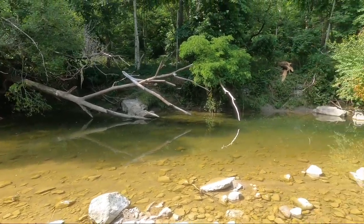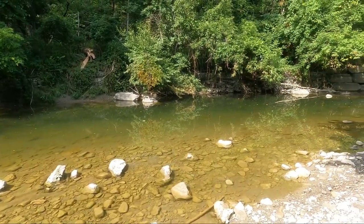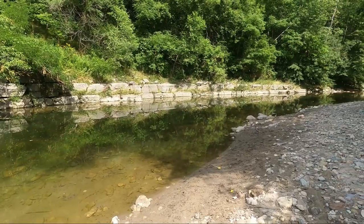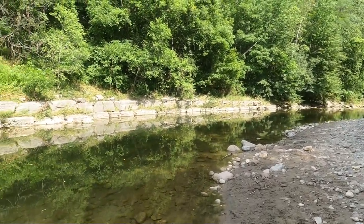We recorded this video in August, so the water level was pretty low. But at other times during the year you can expect higher water levels and a greater variety of fish species. Be careful of the current when water levels are higher, and always fish with a buddy.